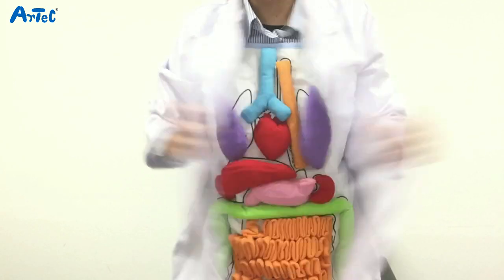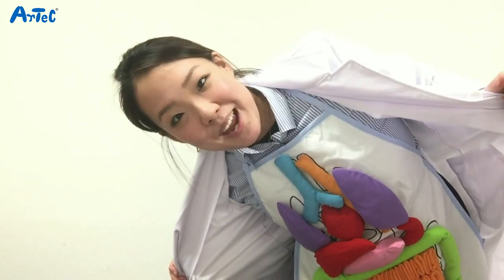Konnichiwa everyone! This is Nadoka from ArtSec, the mommy scientist, and today I would like to show you another favorite item of mine, the anatomy apron!